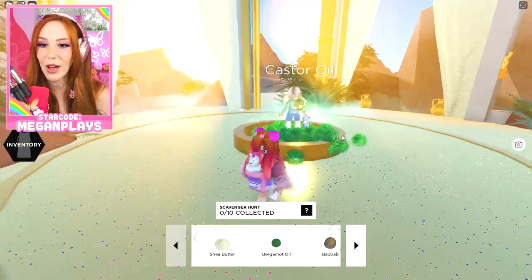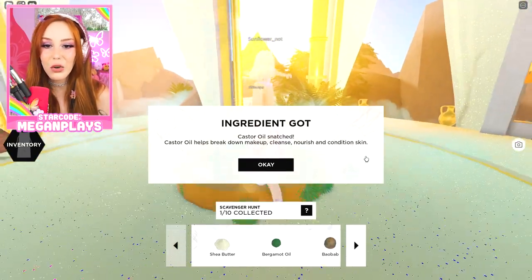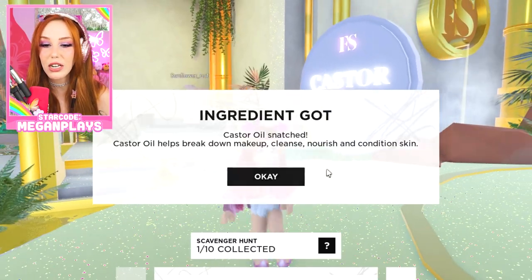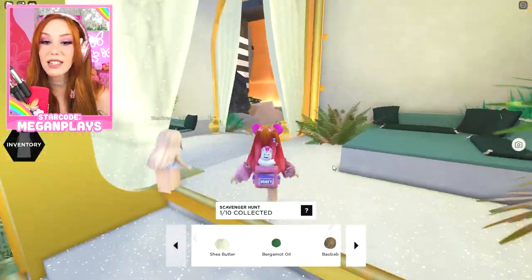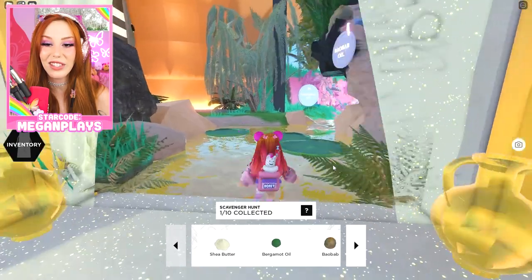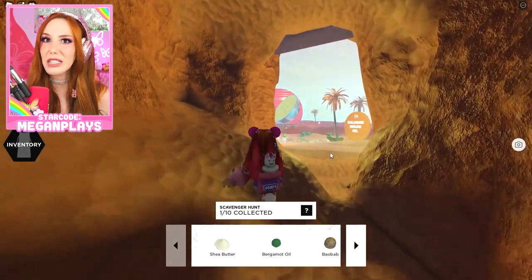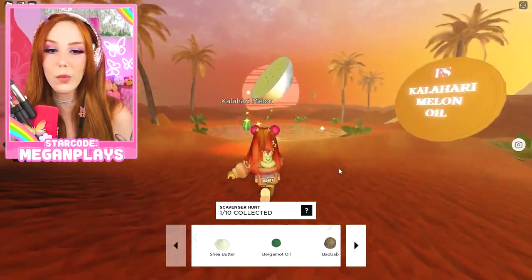First, we're going to get ourselves some castor oil. Castor oil snatched! Castor oil helps break down makeup, cleanse, nourish, and condition skin. I love that because I actually have really sensitive skin. So the fact that we have all these beautiful, amazing, nourishing ingredients that smell really good too — win, win, win, win.